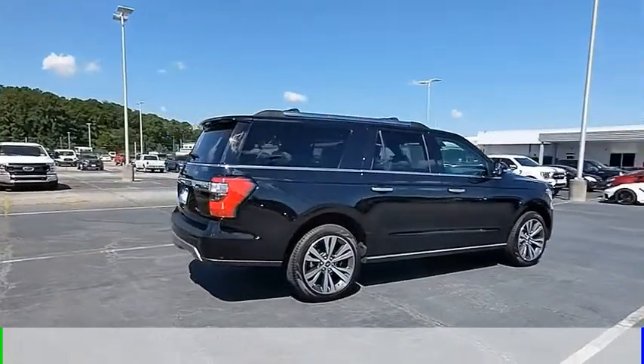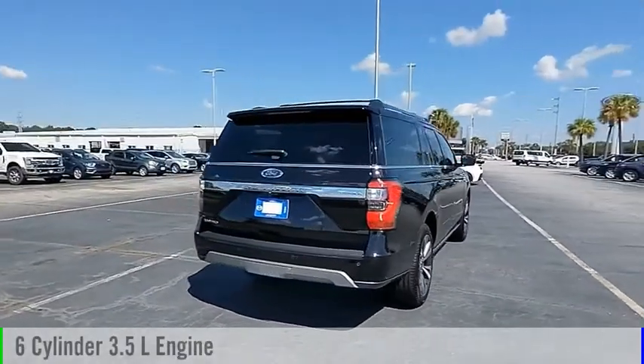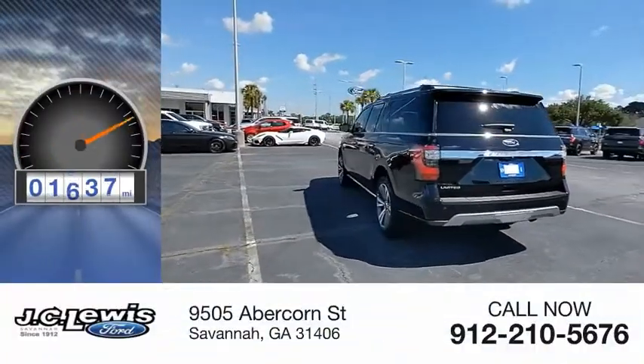This vehicle is powered by a rear-wheel drive, 6-cylinder, 3.5-liter engine, and comes with an automatic transmission. This vehicle has less than 2,000 miles.